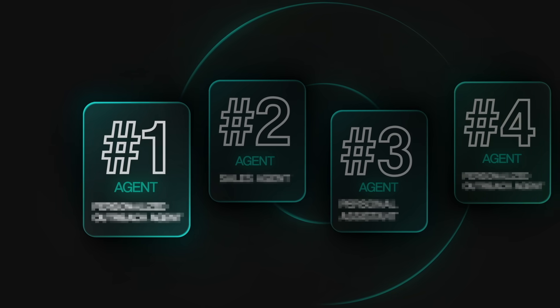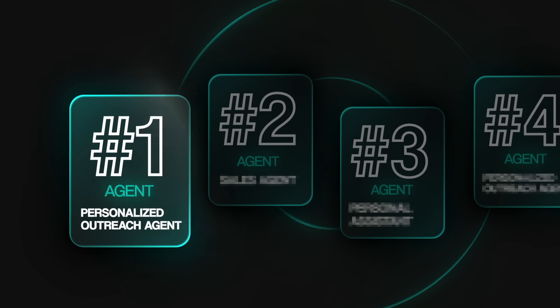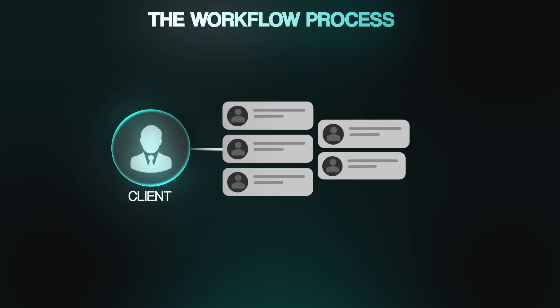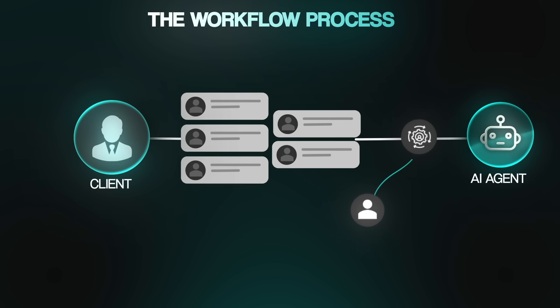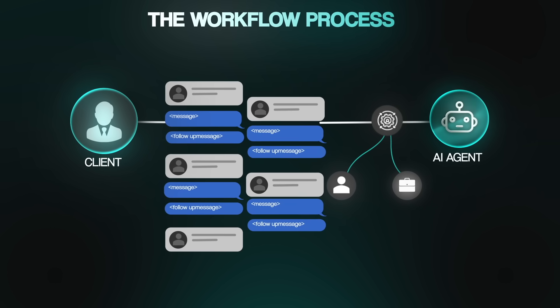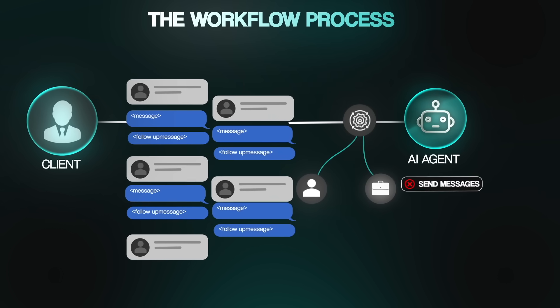Let's start with the first agent I sold, which was a personalized outreach agent. Basically, it let my client drop in a list of contacts — however many he wanted — and the system would automatically research each person and their company, then generate a personalized outreach message and follow-up message for them. This agent didn't actually send the messages or run the campaigns. It simply filled up the database with ready-to-go, customized, research-backed messages that he could plug into an email or DM sequence. Super simple, but insanely valuable.